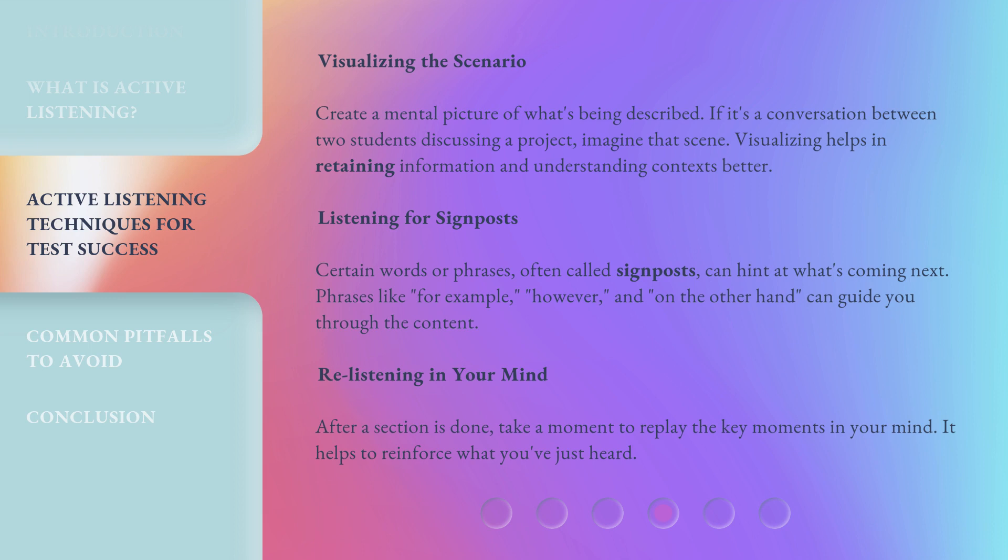Listening for signposts: Certain words or phrases, often called signposts, can hint at what's coming next. Phrases like 'for example,' 'however,' and 'on the other hand' can guide you through the content. Re-listening in your mind: After a section is done, take a moment to replay the key moments in your mind — it helps to reinforce what you've just heard.